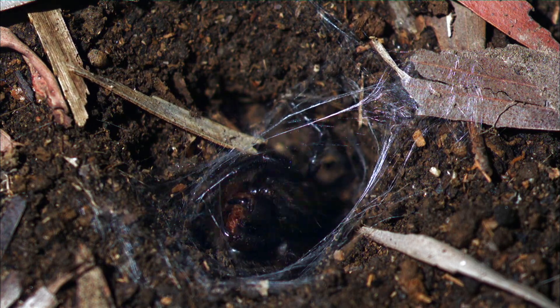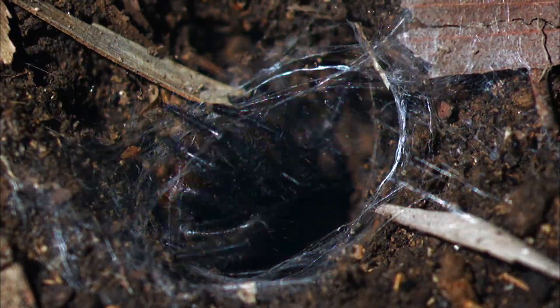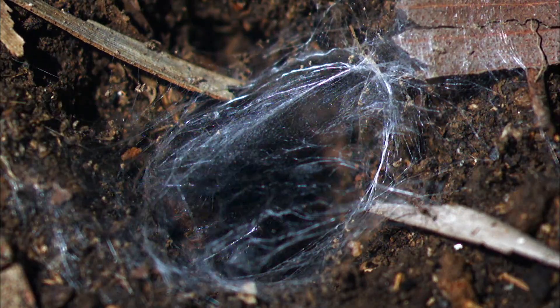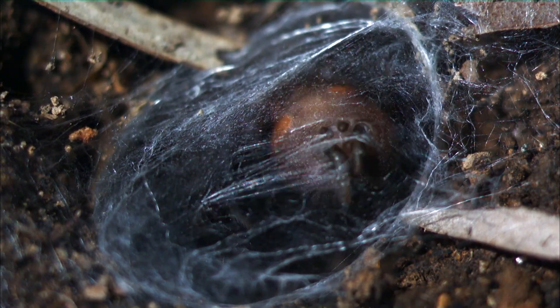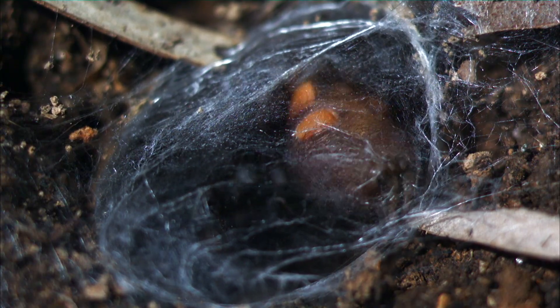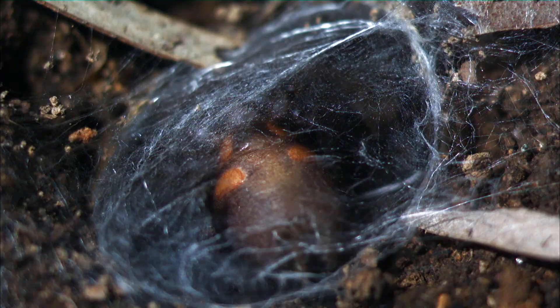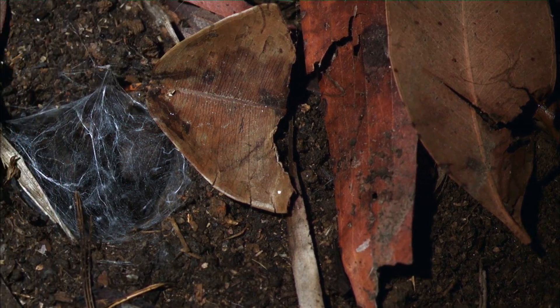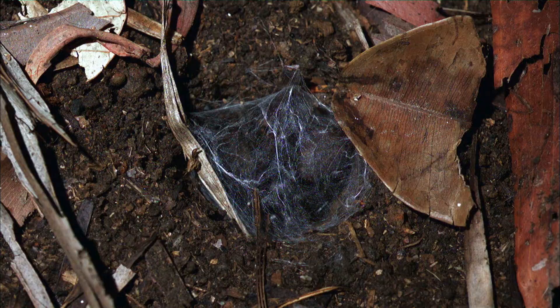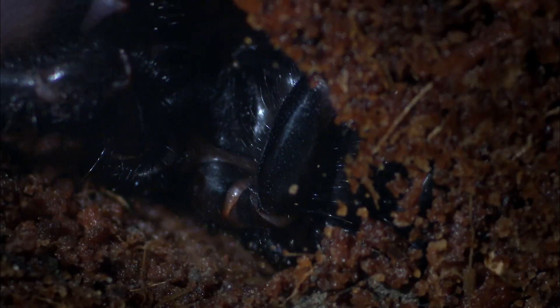It digs a hole in the ground and covers it with a web. The web it makes is shaped like a funnel. The spider will wait for an unsuspecting creature to pass over the opening. This spider likes damp and dark places. It will make several entrances that are connected to its tunnel. The web lays undisturbed.